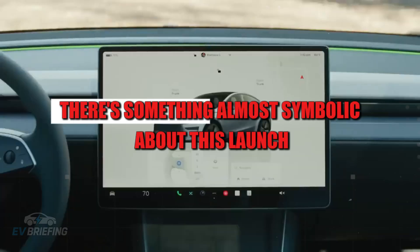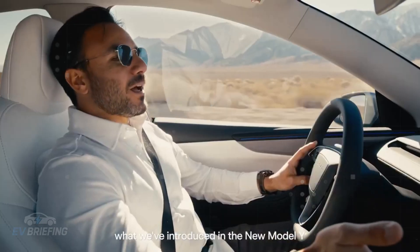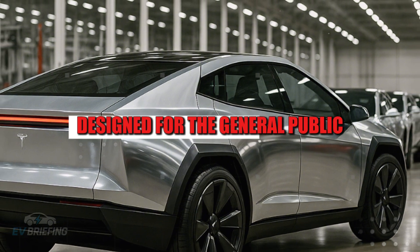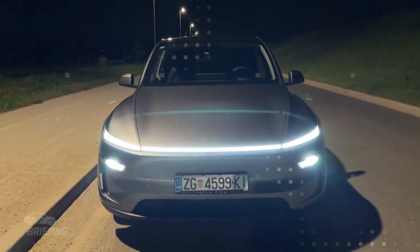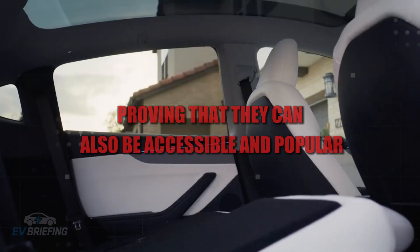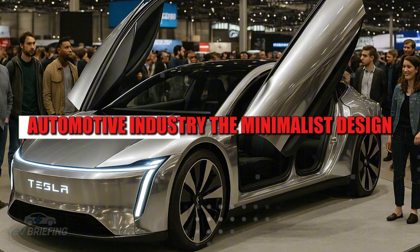Beyond performance, there's something almost symbolic about this launch. The Model 2 represents the beginning of the democratization of electric mobility. Tesla, which started with luxurious and expensive vehicles, is finally delivering a product designed for the general public without sacrificing innovation. It's as if Elon Musk has decided to close a cycle — first proving that electric cars could be fast and desirable, and now proving that they can also be accessible and popular. This turning point could alter the course of the global automotive industry.